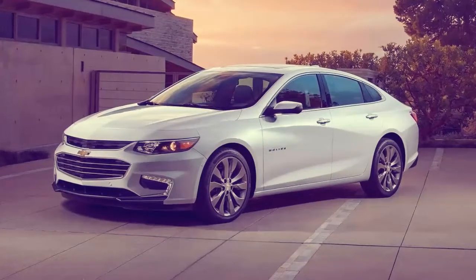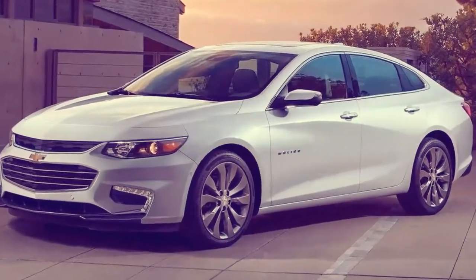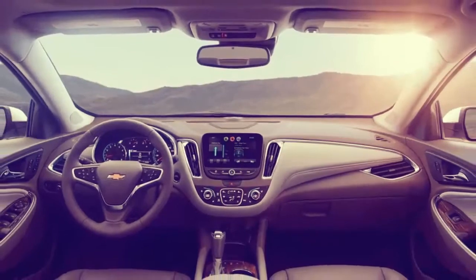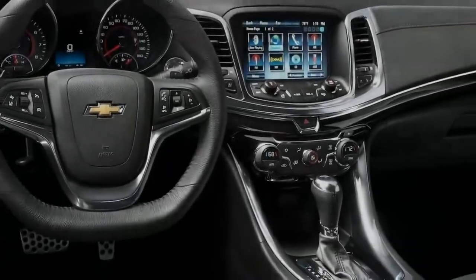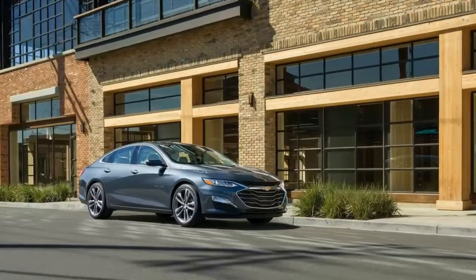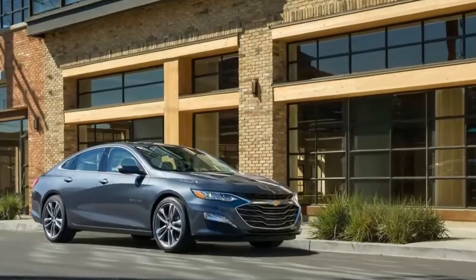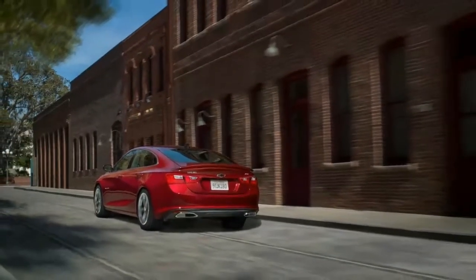The 2019 Chevrolet Malibu has attractive looks, yet it stops well short of exciting when it comes to the driving experience. That's acceptable, as the absence of thrills is offset by its comfortable ride quality. All Malibus handle well with confident handling thanks to a well-balanced body and precise steering, even if they're not spirited vehicles.